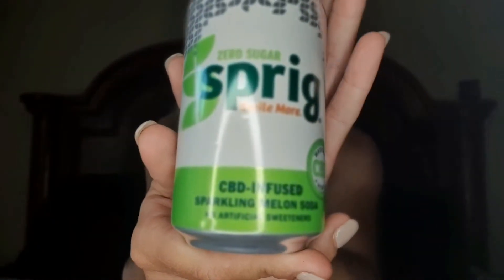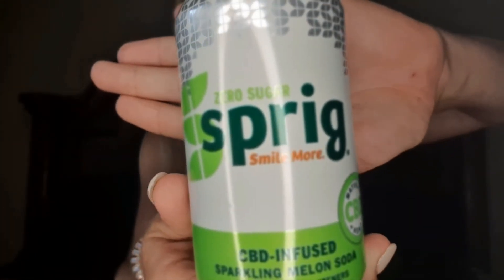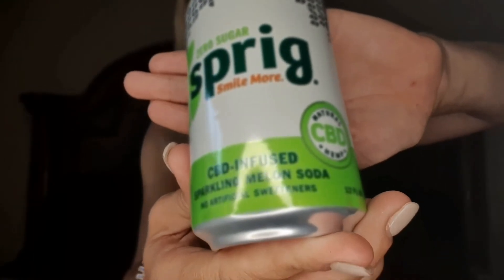We also have a Zero Sugar Sprigs 'Smile More' natural CBD hemp-infused sparkling melon soda — no artificial sweeteners, 12 fluid ounces, zero calories, three percent carbs, and 20 milligrams of CBD.